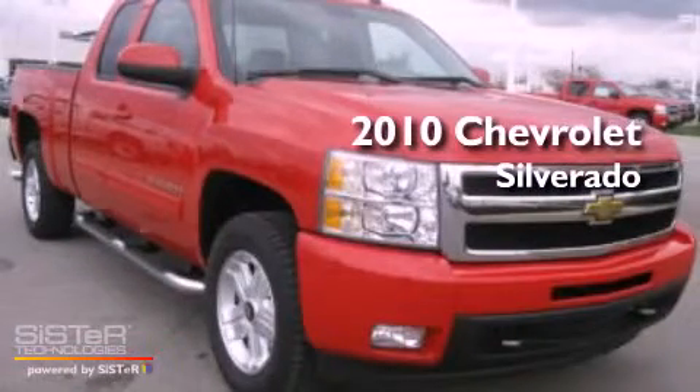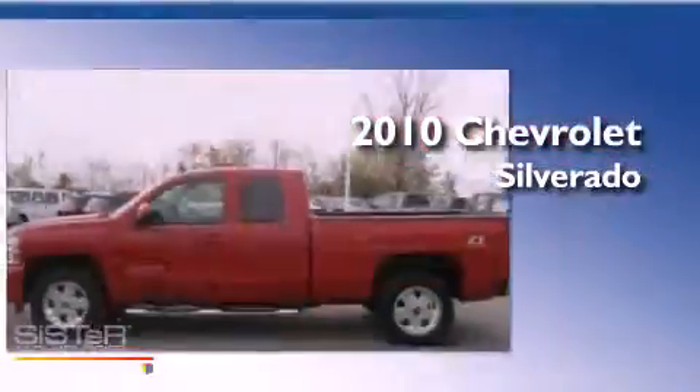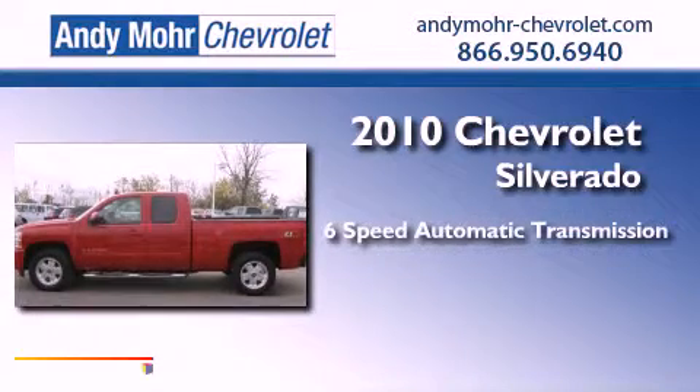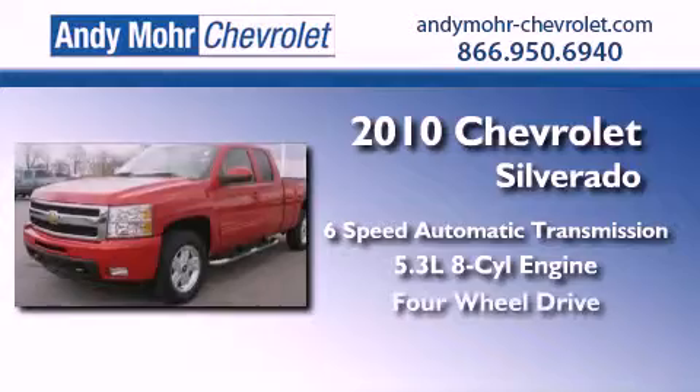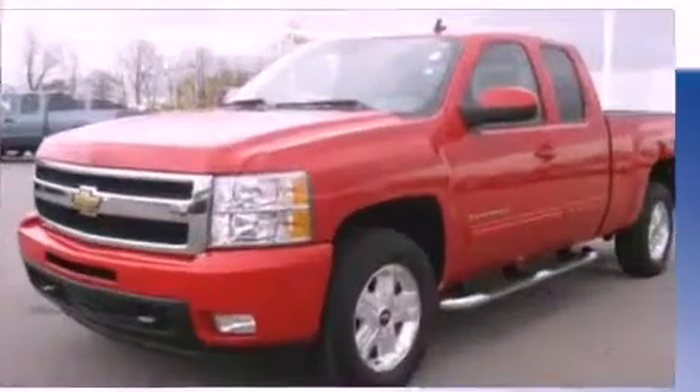This is a 2010 Chevrolet Silverado. This vehicle has seating for eight adults, a 5.3-liter V8, and the added capability of four-wheel drive.